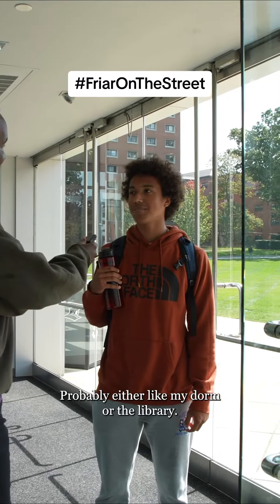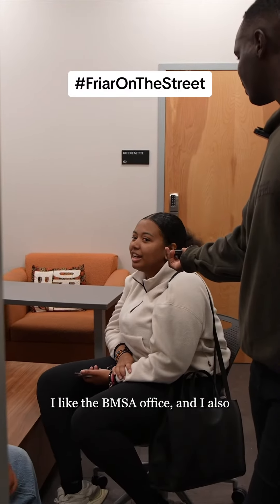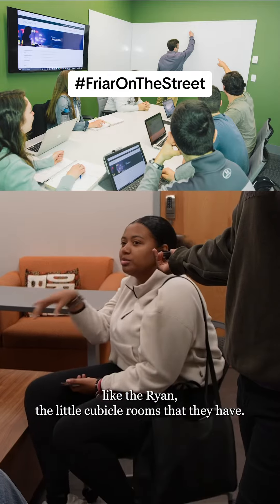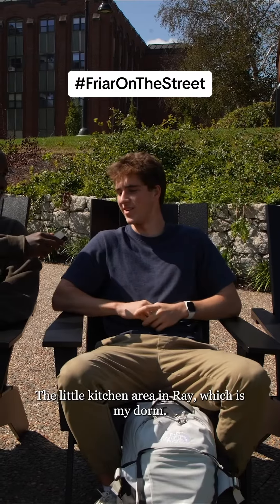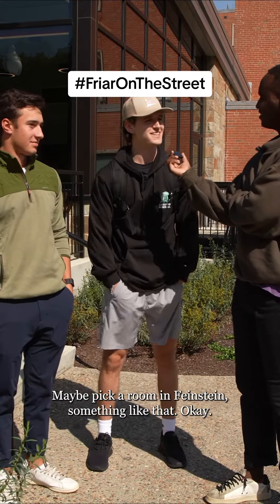Probably either like my dorm or the library. I like the VMSA office and I also like the Ryan — the little cubicle rooms that they have. Treehouse up on the second floor of the library. Like the little kitchen area in Ray, which is my dorm. Maybe pick a room in Feinstein, something like that.